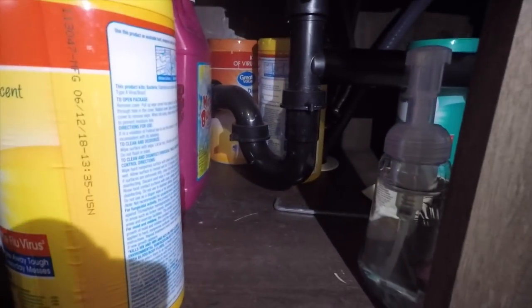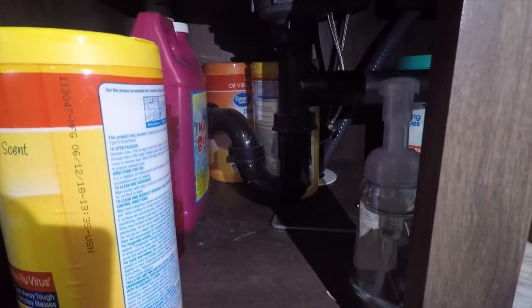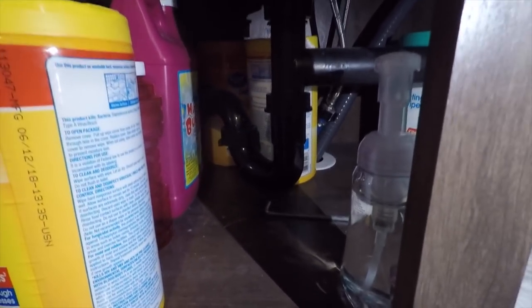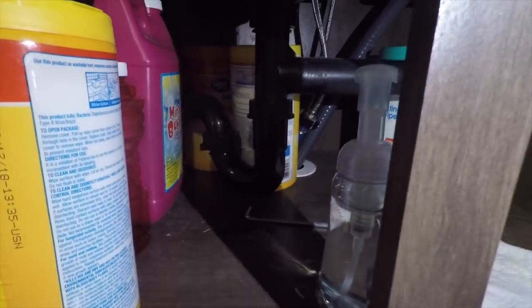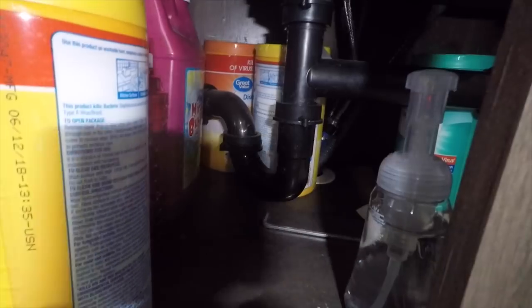Hey guys, RV Exodus here. I'm having a really hard time getting started with this video. I've restarted it a few times now. I'm under my sink — well, the video is. I've got my phone as a light, it's really horrible, I apologize. But what I wanted to do is talk a little bit about clogged drains in your RV.